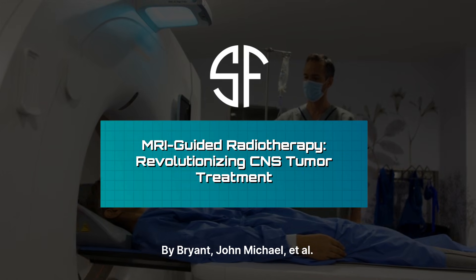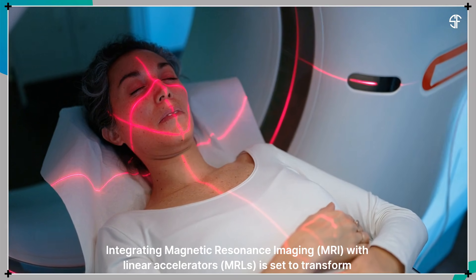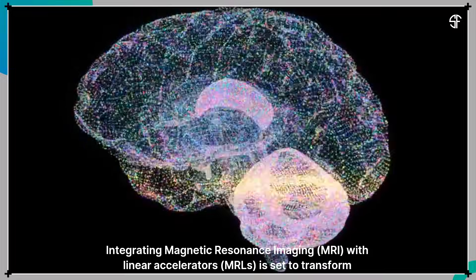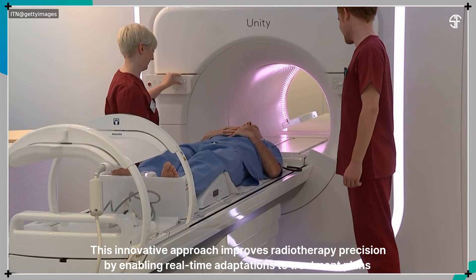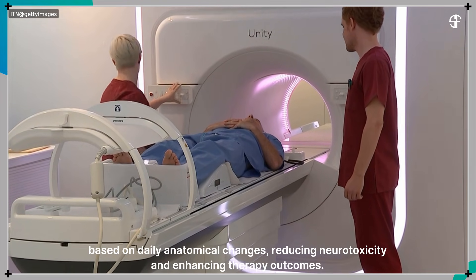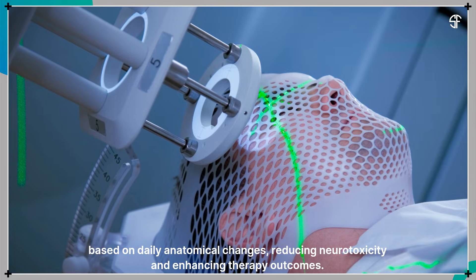MRI-Guided Radiotherapy: Revolutionizing CNS Tumor Treatment. Integrating magnetic resonance imaging with linear accelerators is set to transform central nervous system tumor treatment. This innovative approach improves radiotherapy precision by enabling real-time adaptations to treatment plans based on daily anatomical changes, reducing neurotoxicity, and enhancing therapy outcomes.